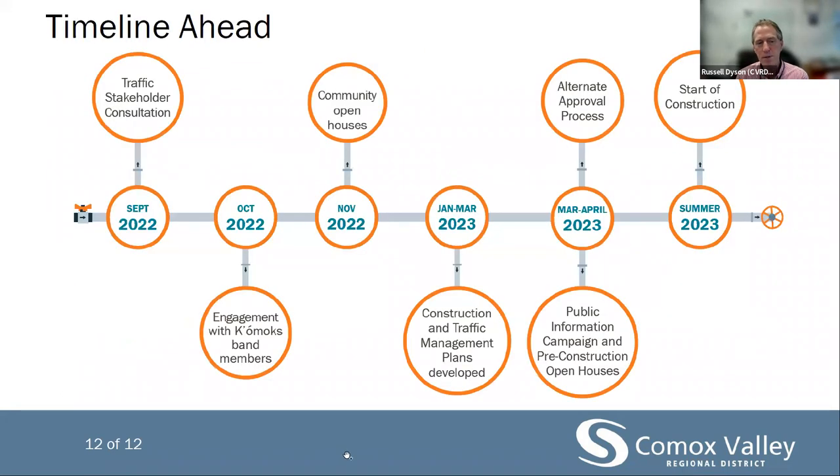In terms of the timeline, we will be collating the feedback from the public open houses and starting to prepare for construction between now and the end of 2022. In early 2023, we will finalize construction and management plans, and as mentioned, those traffic management plans will be public. We anticipate in the spring of 2023 the alternative approval process and more open houses. In the summer of 2023, it's expected that construction will start, with 18 to 24 months required to fulfill the requirements of this project. I want to thank you very much for your time. Please take this opportunity to ask your questions through the chat, and we'll do our best to answer them now or over the next few weeks. This session is recorded and will be made available from our website.